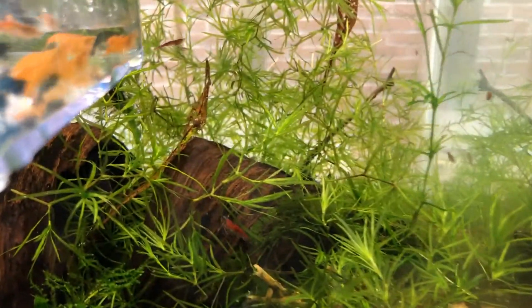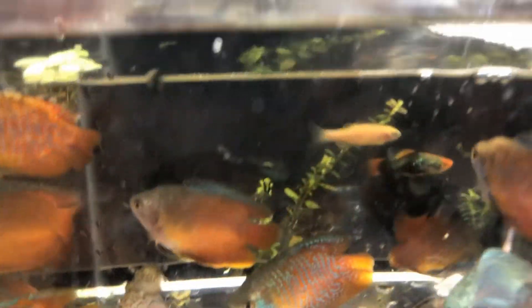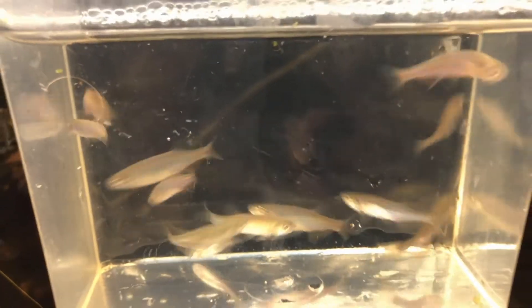We've got Neo-Caridina Shrimp — some oranges and blues that came in to mix with the plenty of red I already had. And then we've got Fancy Dwarf Gouramis, always a real good seller here. And the last one for this shot: these are Pearl Danios.